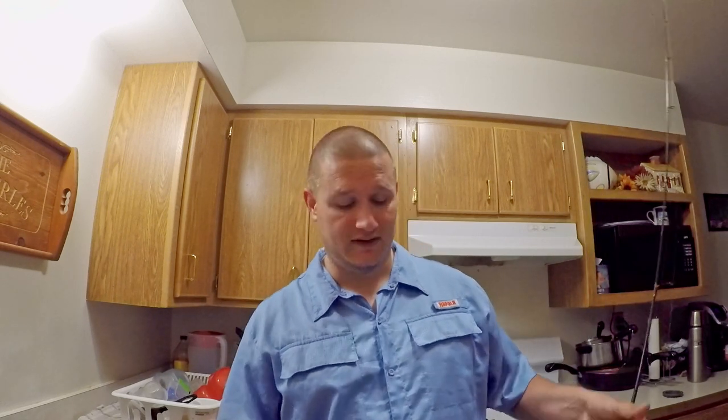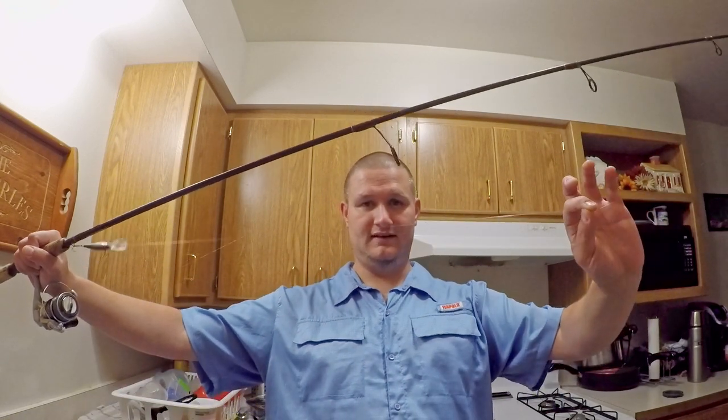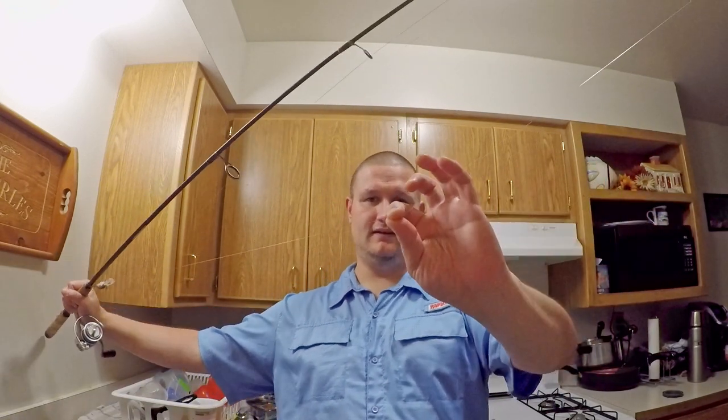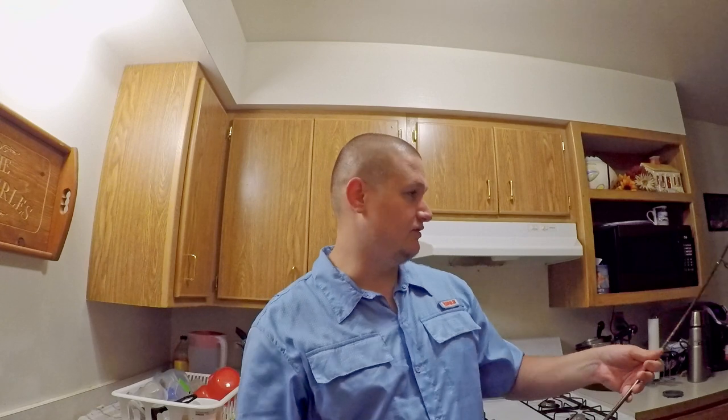If you want to get it down deeper, put a large split shot sinker about 18 to 24 inches up the line, let it sink down to the bottom. Then you just twitch it or jig it back in, just like you would a jig. You want that bait darting, pausing, darting, pausing — just pop, pop, pop. When they see that, they think it's a dying alewife and they'll come over and either follow it or hit it.